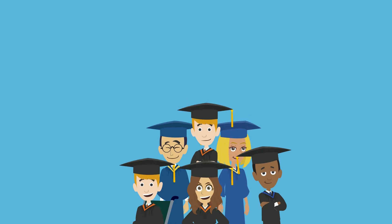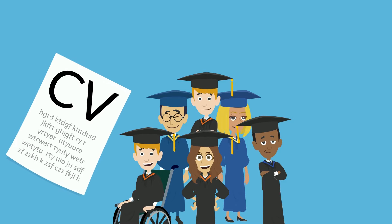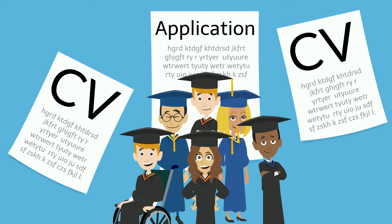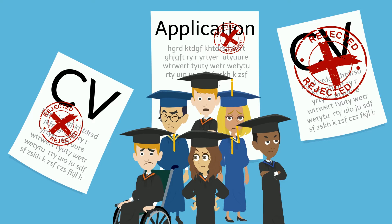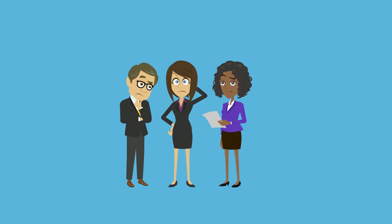At WAM, we know that here in Ireland there are over 2,000 students with disabilities graduating university every year, from every discipline, who are ready, willing and able for work. However, these highly skilled and resilient candidates are finding huge barriers when trying to get a job. On the flip side, employers say that they are open to hiring candidates with disabilities but they just don't have any applying for roles.